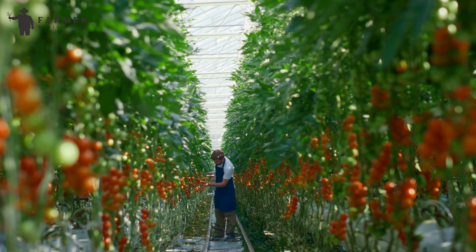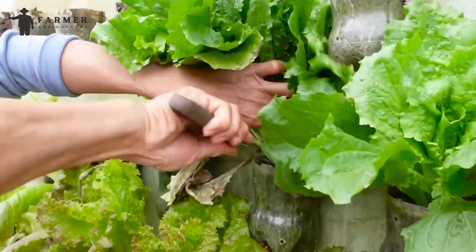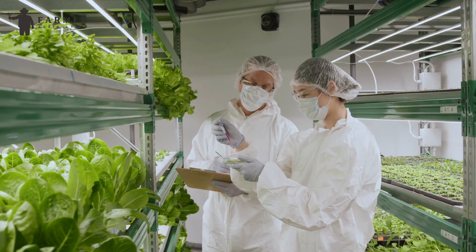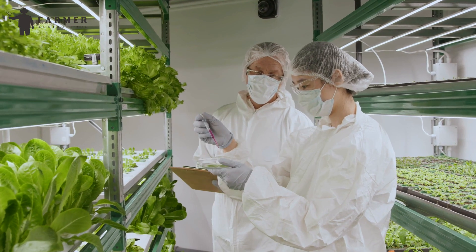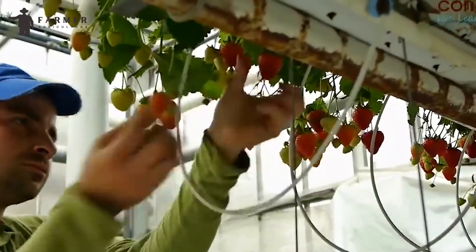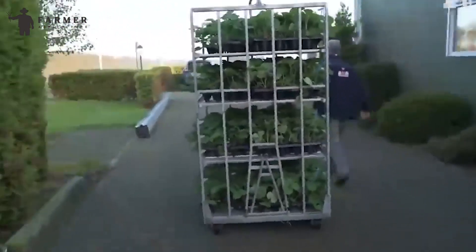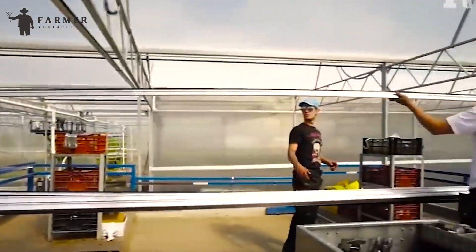Understanding vertical farming: Vertical farming revolutionizes traditional agriculture by utilizing vertical surfaces for cultivation instead of horizontal landscape. This innovative approach involves stacking layers of crops, maximizing space efficiency, and potentially yielding higher production rates per square foot. Incorporating various structures like skyscrapers, warehouses, or shipping containers, vertical farms optimize unused spaces for cultivation.